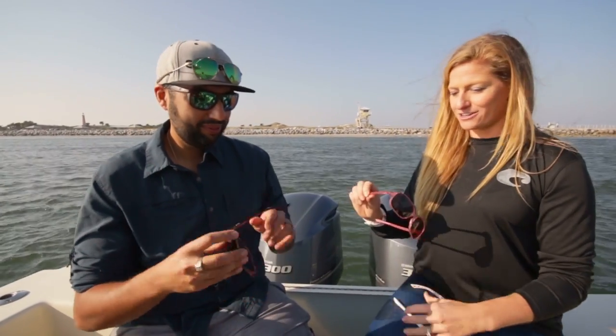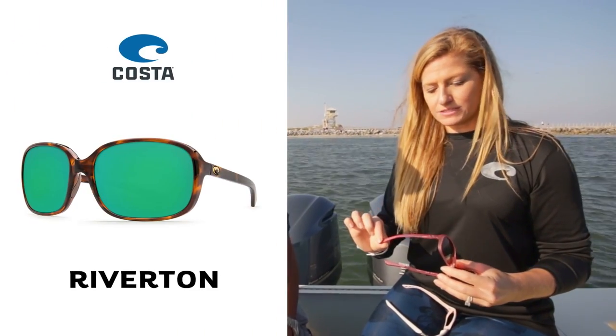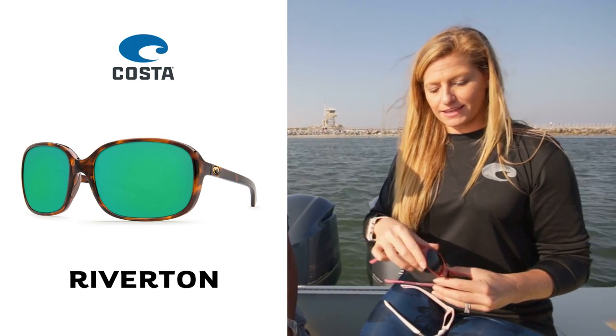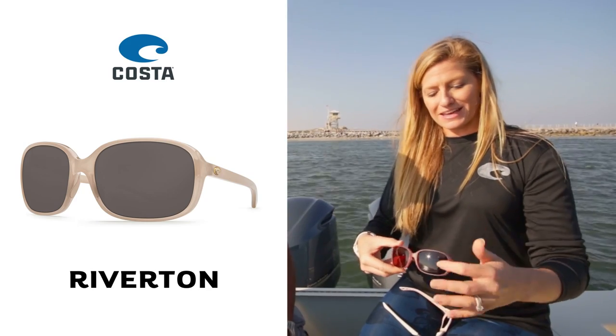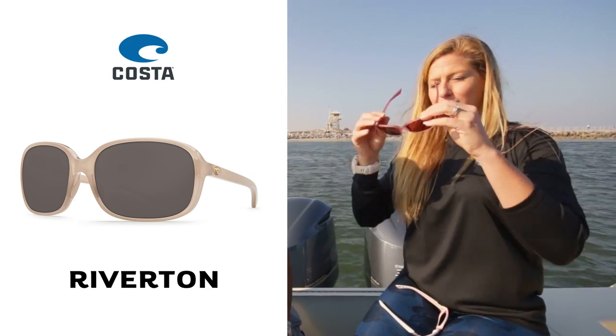And then the Riverton — it's a similar shape to the Care, a little bit similar features on the temple. The rose gold accent again. These are also available in a bunch of different colors and lens options. A little bit of a smaller fit on this one, but also very nice.